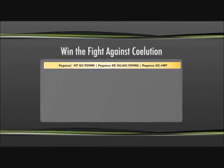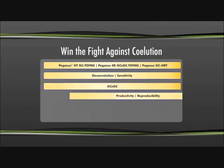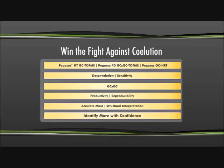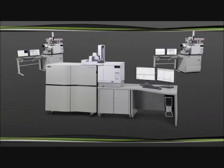LECO products win the fight against coelution by combining features like deconvolution, sensitivity, GC×GC, reproducibility, accurate mass, and structural interpretation to identify more analytes with confidence. Our Pegasus line of GC-MS products deliver the highest quality data for your samples. LECO's key advantage is the ability to discover and identify more analytes than any other technique.